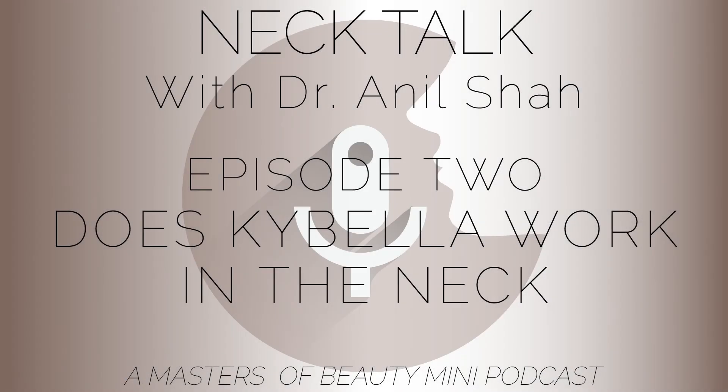The question I get is, does Kybella work? For those of you who don't know, Kybella is basically deoxycholic acid, which is — for lack of better terms — a bile acid that basically eats away at your fat.